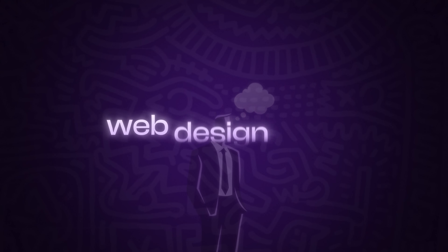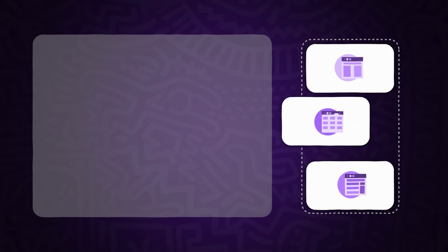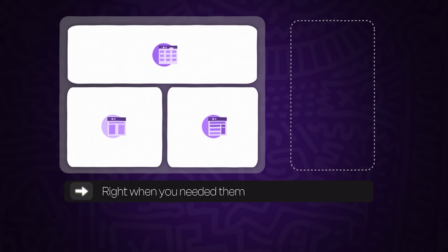Do you remember when Bootstrap made web design easy? It felt almost magical, giving you grids, responsive layouts, and pre-built components right when you needed them. But now, that magic is fading.